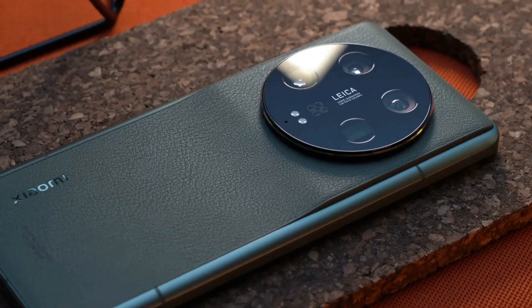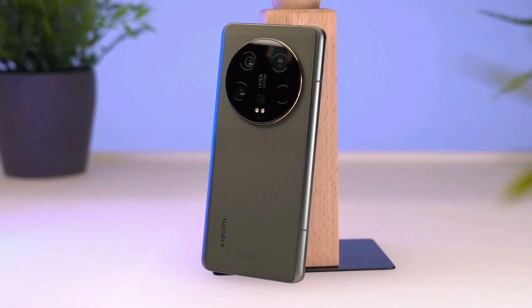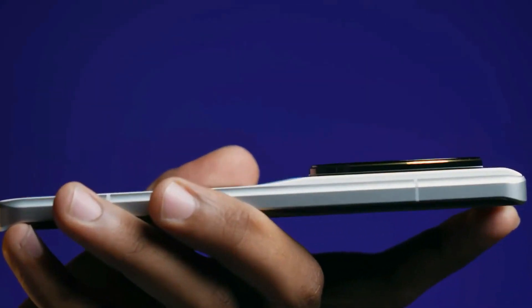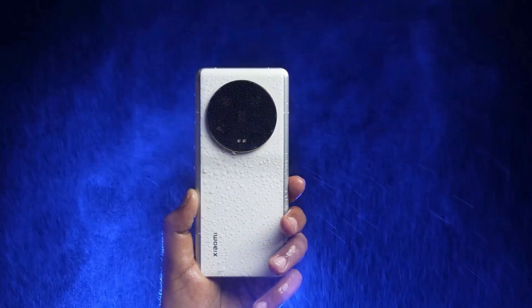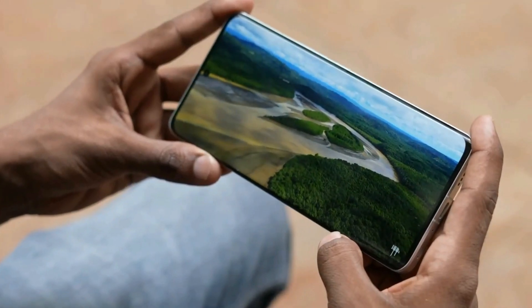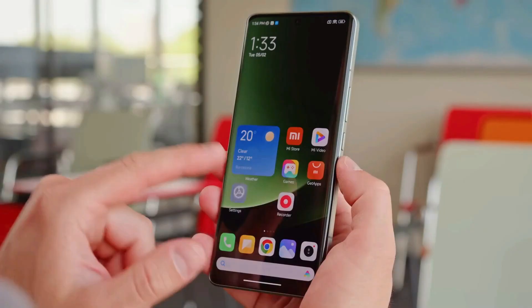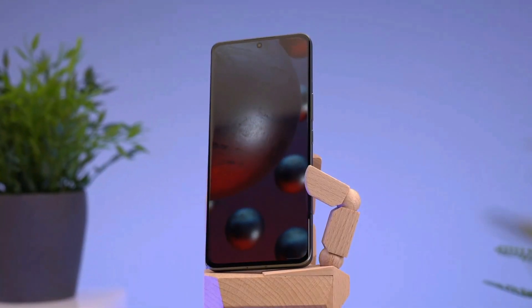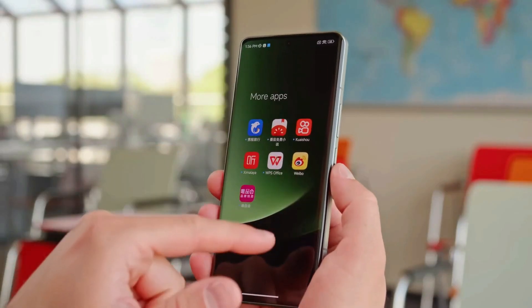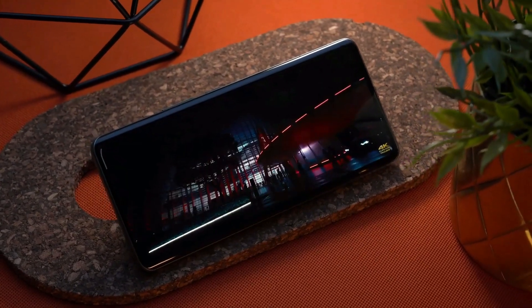The Xiaomi 13 Ultra stands out with its modern and sleek design. The main attraction is its camera module, housing an innovative variable aperture main camera with an enormous 1-inch sensor. The phone has a premium feel, and its design is not just about aesthetics but also functionality. The sleek, flat-screen design enhances the comfort and precision of using the device, especially with the S Pen.